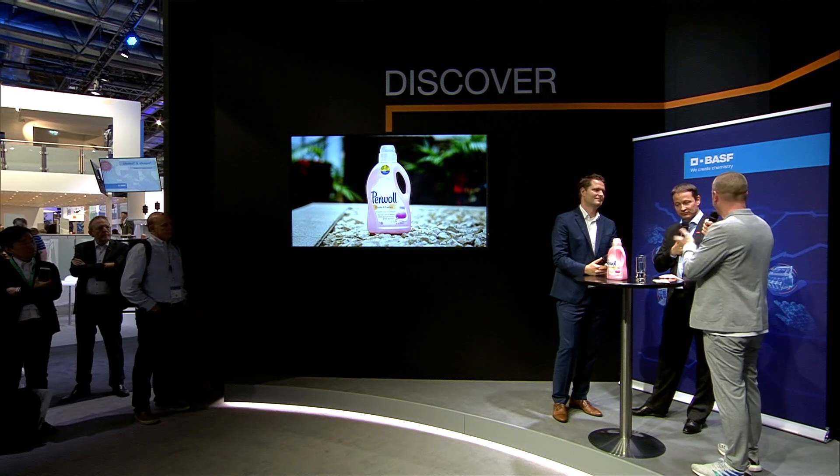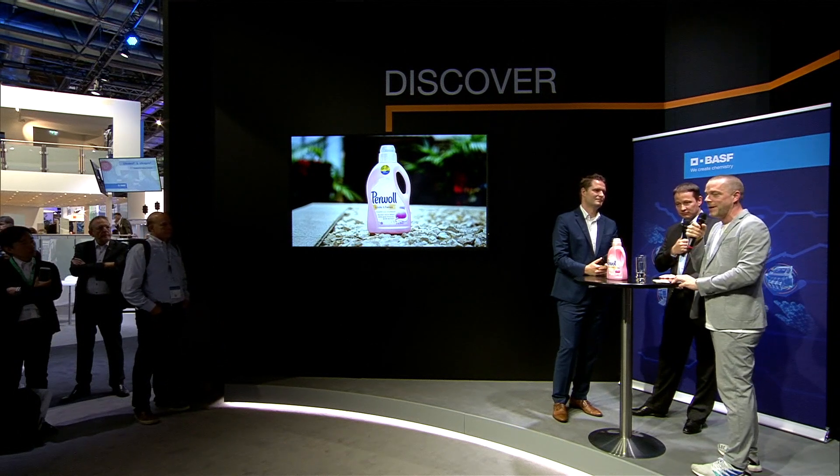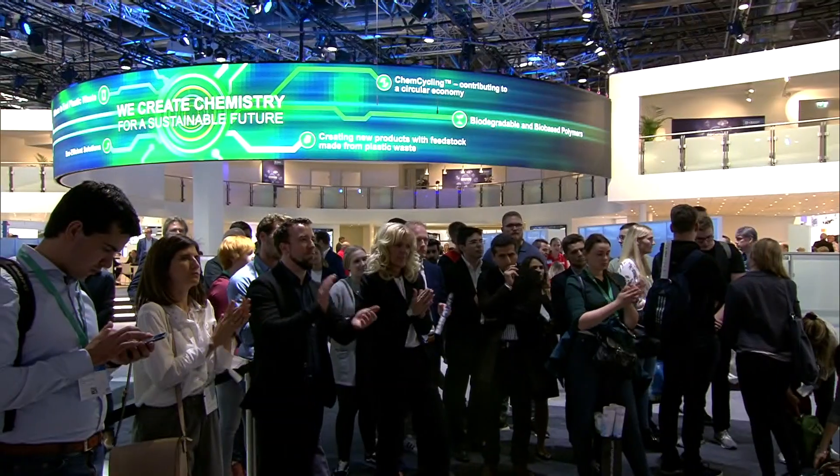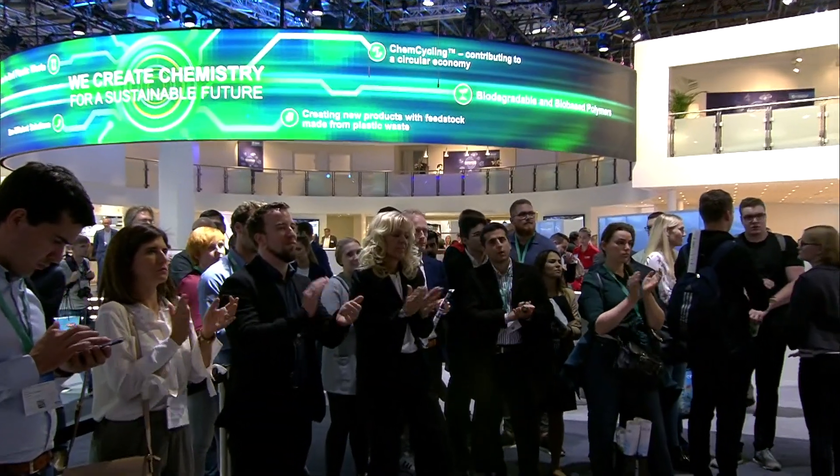We have technical projects and clear results, partnerships and collaboration across the value chain. Thank you very much for this live talk — it was great to have you here. Torsten and Mario will be around, so feel free to approach them. And with that, I say goodbye for today and for K2019.